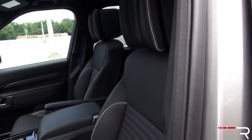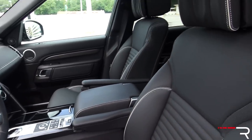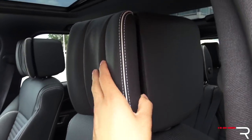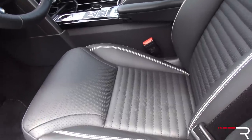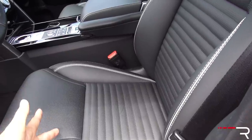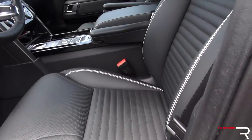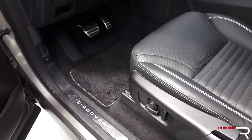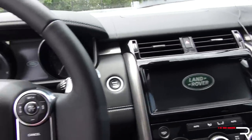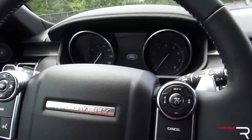Looking at the interior of the latest Discovery, you can see it takes a lot of the current design themes from the new Range Rover. Land Rovers are known for having high-quality interiors. I love the seats and the adjustable pillow headrest on both front seats. This is the up-level leather on the HSE. My tester is missing the luxury seating package with massaging and ventilated second- and third-row seats, so these are just heated. But they're very nice — 16-way adjustable with a three-person memory on the driver's side. When you shut the door, it sounds nice and solid.